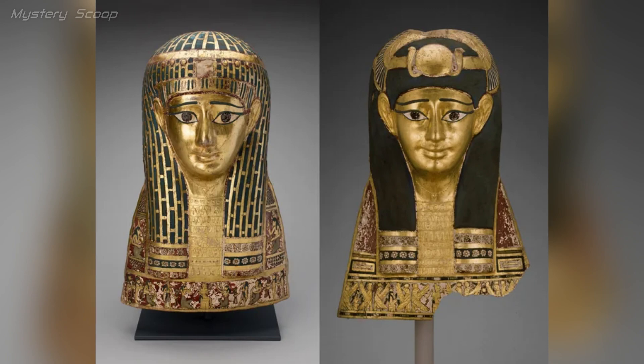The two funerary masks from Egypt, dating to the Roman period in the 1st century BC — funerary masks were a common feature in ancient Egyptian burial customs, and they were placed over the faces of the deceased to protect and guide the spirit in the afterlife.